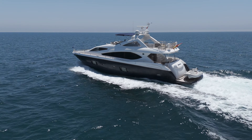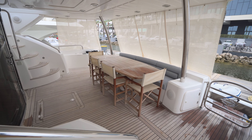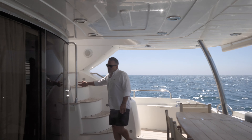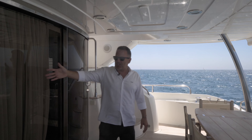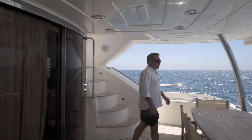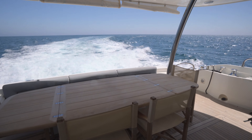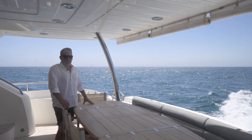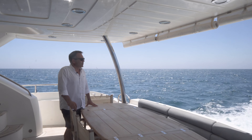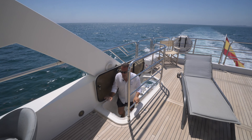Here we are in the aft cockpit, and what a space. Huge dining table here with freestanding director's chairs, and a patio door that opens up fully into this section. This is a very lovely space. Look at this view — being on a boat, this is the thing that dreams are made of. This is slow cruising speed, but what a stunning place to be. Just look at that view here in Portugal. Beautiful. Let's head on up to the flybridge.